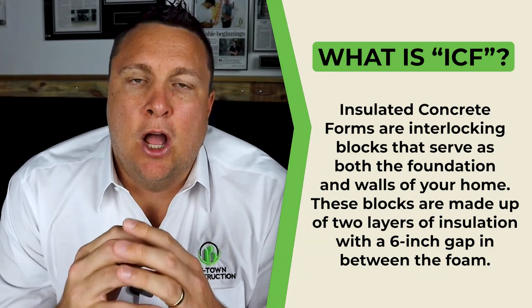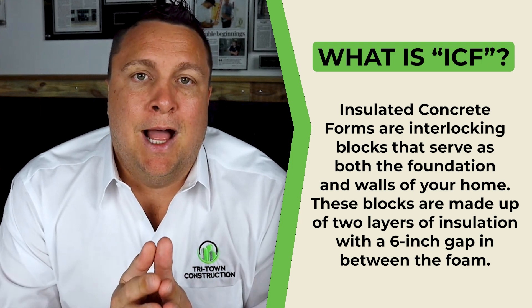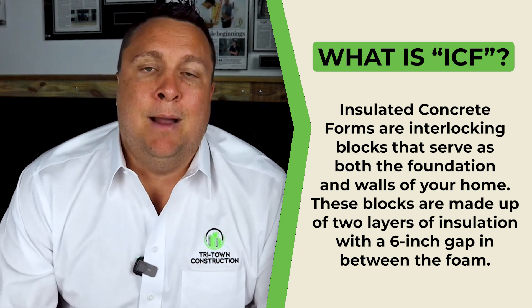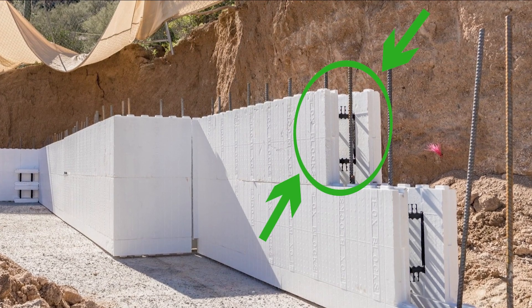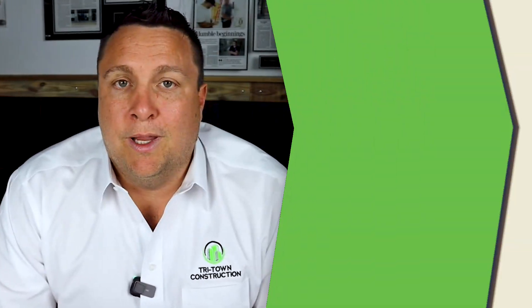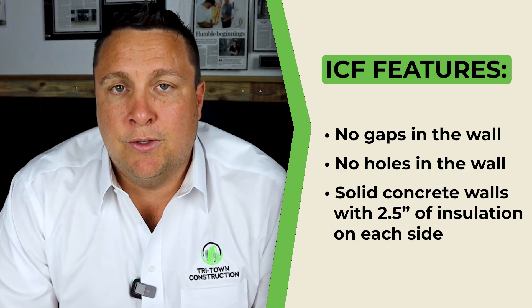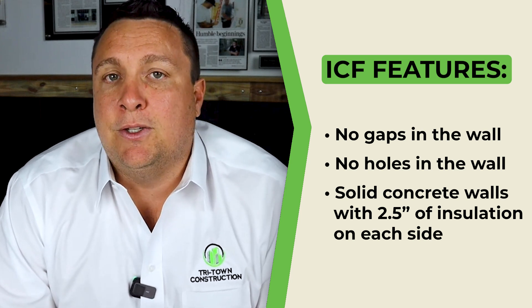So what is ICF? ICF stands for insulated concrete forms, and these are almost like styrofoam that are interlocked together almost like Legos. They're tied together and they hold a six inch gap in between the foam. So you have two and a half inches of foam, then concrete, and two and a half inches of foam. These provide forms to pour a solid concrete wall — no gaps, no holes. These are solid concrete walls with two and a half inches of insulation on each side, for a total of five inches of insulation.